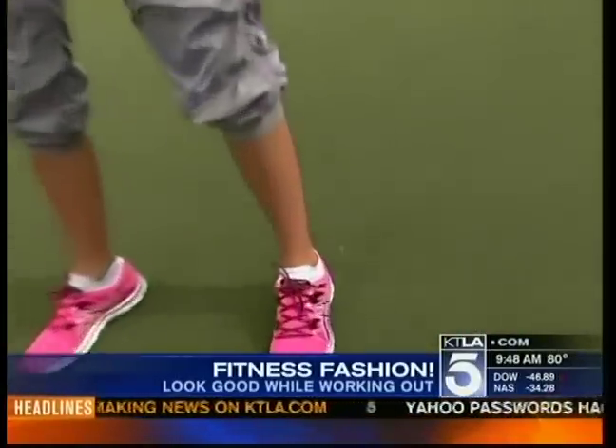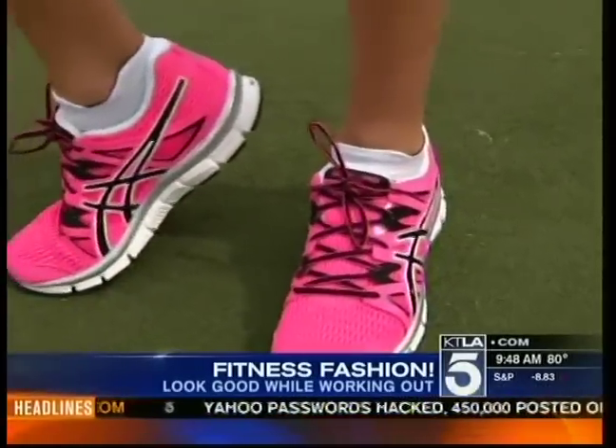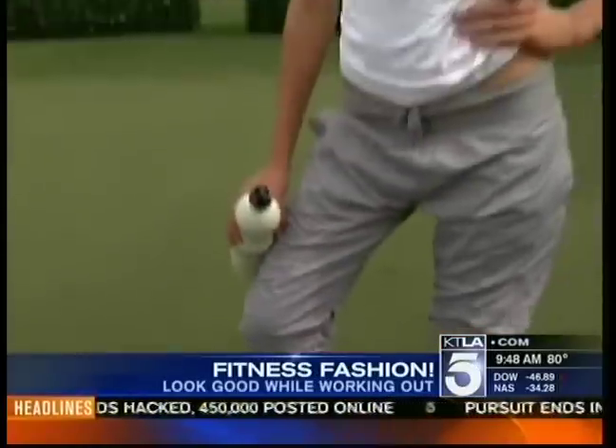It's all about a pop of color. She's wearing ASICS Gel Blur shoes. How much can you get those for? These are actually under $100. Those are really great sneakers and we have them in a bunch of colors.